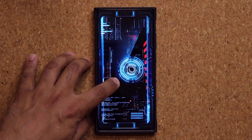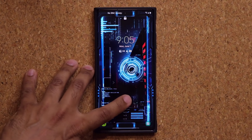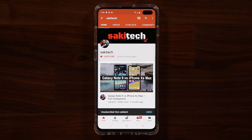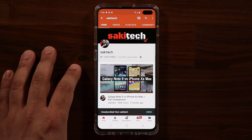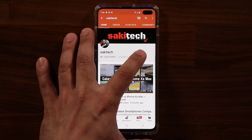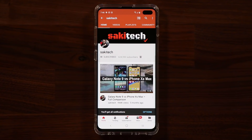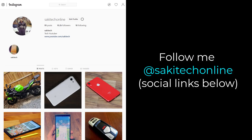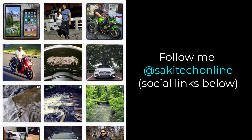If you do have any questions, comments, or concerns, drop them down below. The wallpaper link will be down below as well. If you found this video useful, make sure to subscribe to Sake Tech and click the bell icon to get notified every time I upload a new video. You can also follow me at Sake Tech Online on Twitter, Instagram, or Facebook to get the latest updates.